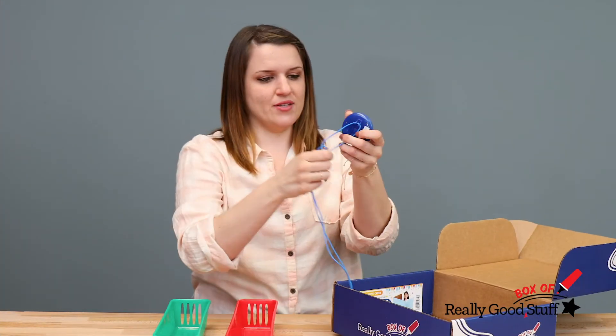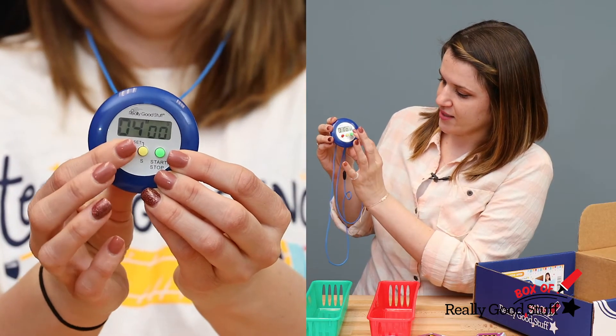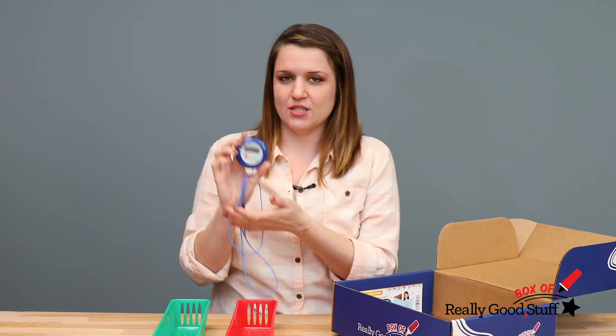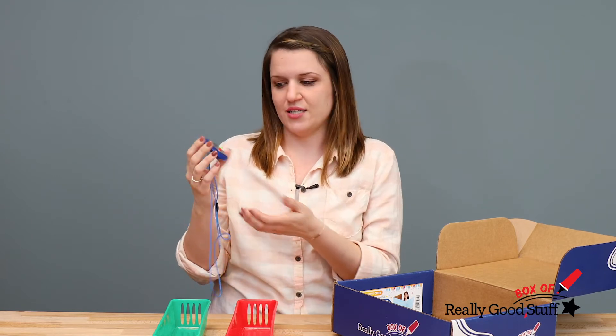Finally, you will get this timer, which is super useful during testing time. You can set minutes, seconds, and reset using that button there. This is really nice for testing, but it's also great to have for your everyday activities in the classroom.